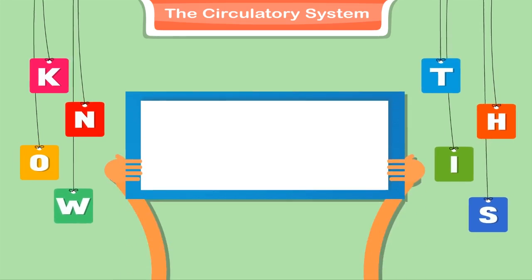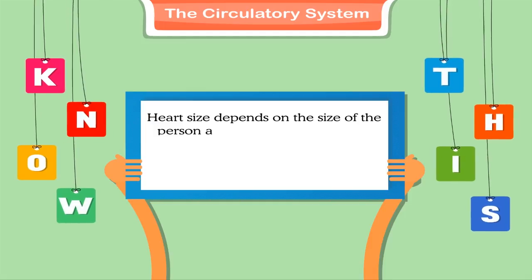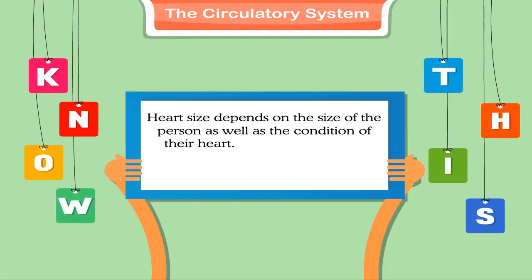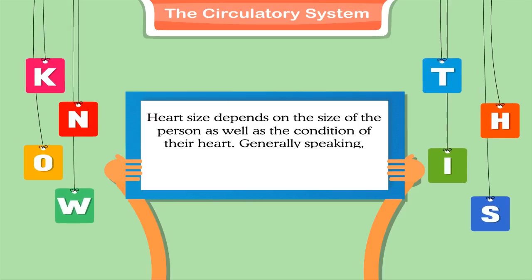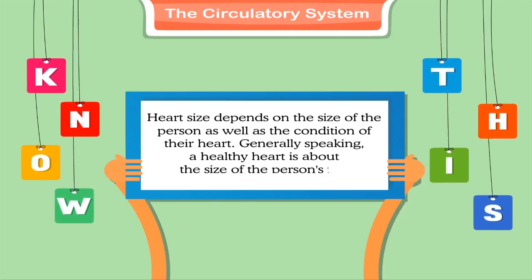Know this: Heart size depends on the size of the person as well as the condition of their heart. Generally speaking, a healthy heart is about the size of the person's fist.